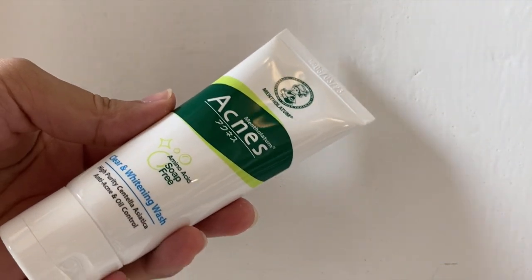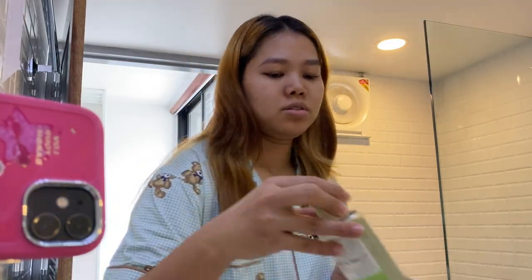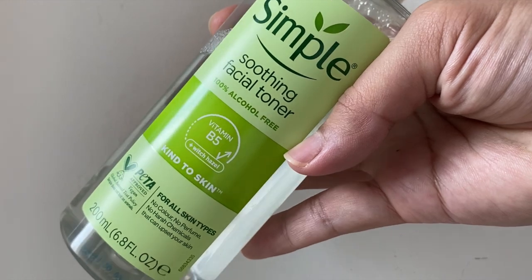Starting off, I'm using this acne brand for my face wash. I've used this for such a long time and this is my lifesaver for acne-prone skin.